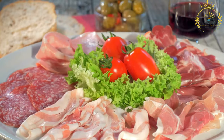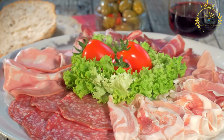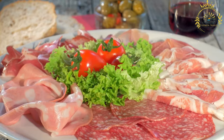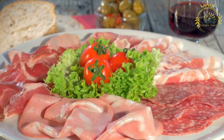Piadina is made from a simple dough consisting of flour, water, salt, and sometimes lard. The dough is rolled out into thin circles and cooked on a hot griddle or flat pan until it becomes lightly golden and slightly crispy. The result is a soft, chewy, and fragrant flatbread.